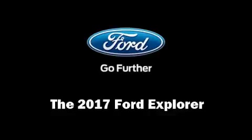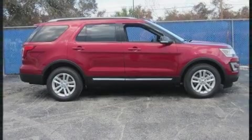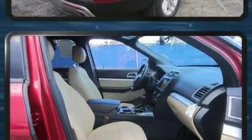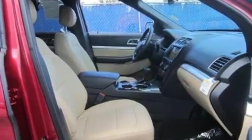Get excited about the 2017 Ford Explorer. It includes power seats, variably intermittent wipers, adjustable headrests in all seating positions, front dual zone air conditioning, front fog lights, a power rear cargo door, and a split folding rear seat.